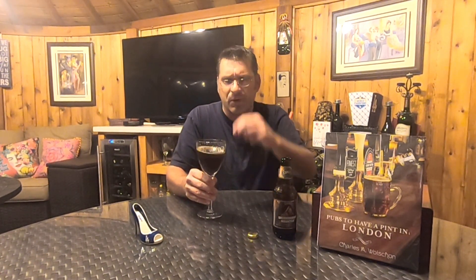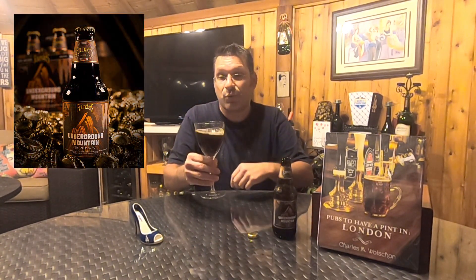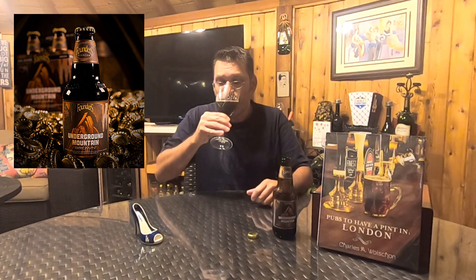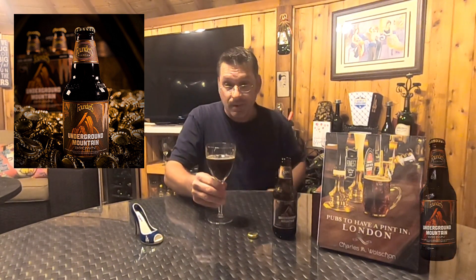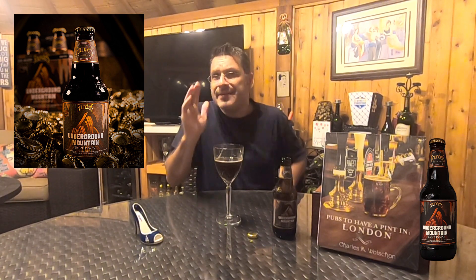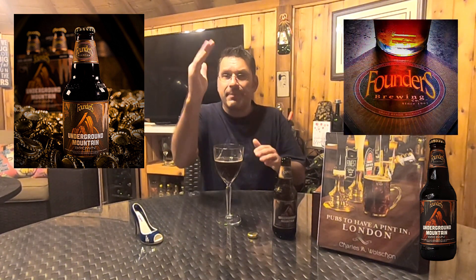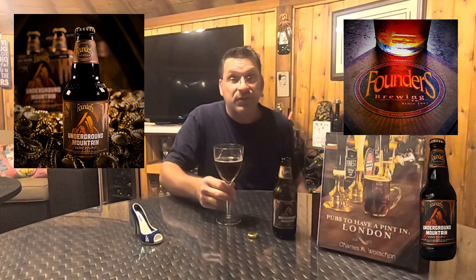Let's give this a taste — don't want to swirl too much and spill out of the goblet. Wow, interesting. Off the bat it's a lighter drinking beer than I expected — medium bodied, but definitely on the lower end of medium body. The mouthfeel is reminiscent of a cola or almost like an iced coffee, which is very interesting.